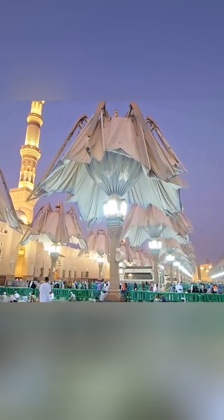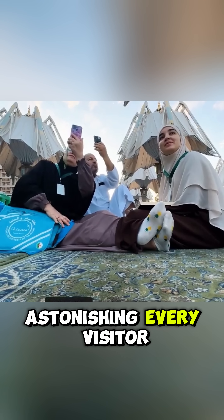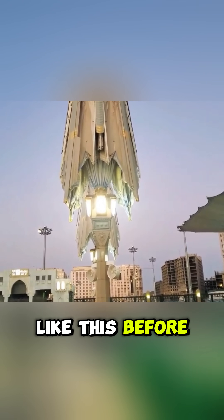They're more than modern structures. They're a symbol, a part of the city's soul, astonishing every visitor and blending seamlessly into the daily lives of locals. Have you ever seen a place like this before?